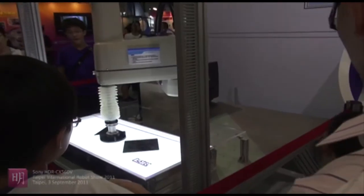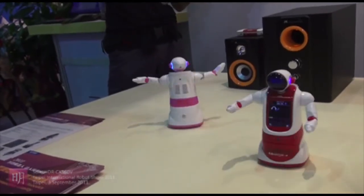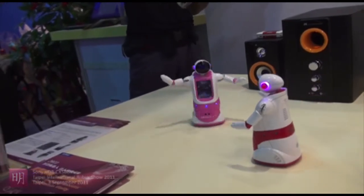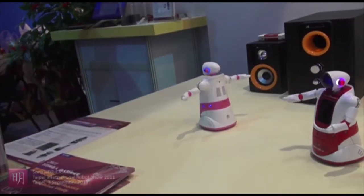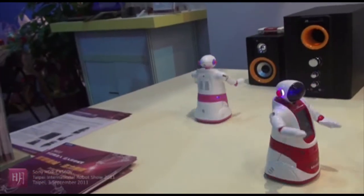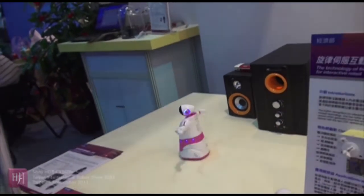I'm going to show you. Hello! I'm going to show you.